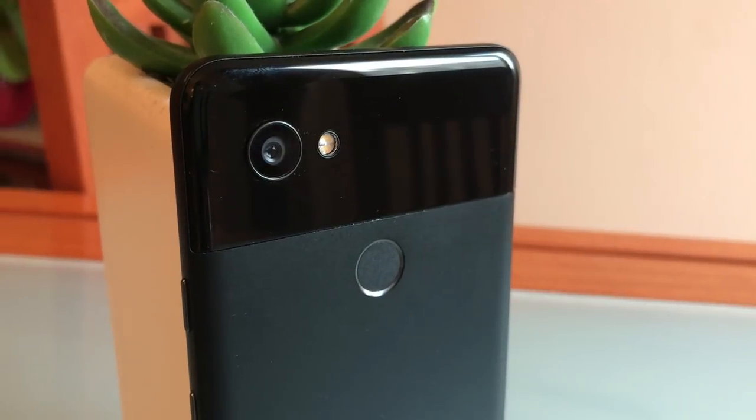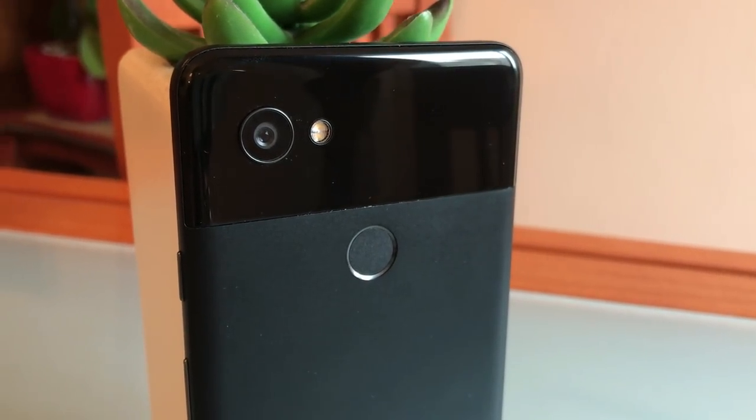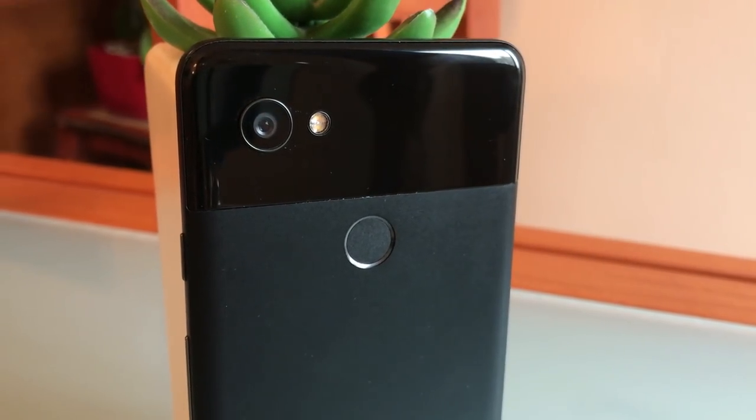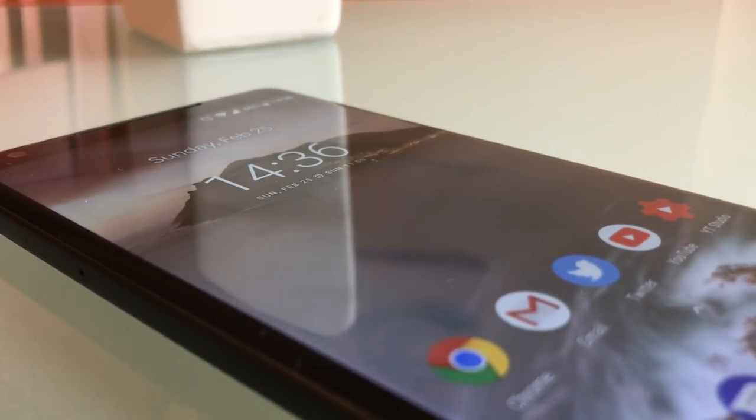I'm a guy who doesn't really obsess too much over things. I don't put too much thought into clothes, I don't collect anything in particular, I live in a relatively small apartment and I don't even own a car. But when it comes to phones, the first statement definitely does not apply.